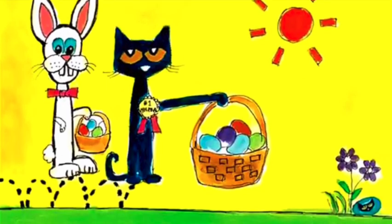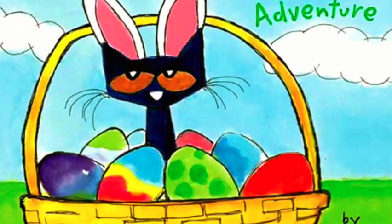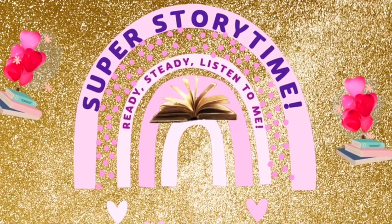And that's the end of Storytime. Thanks for watching. And remember to subscribe today to Super Storytime. Goodbye!